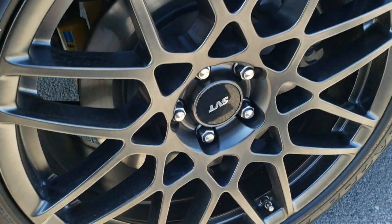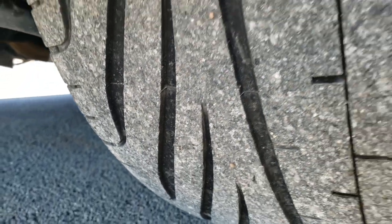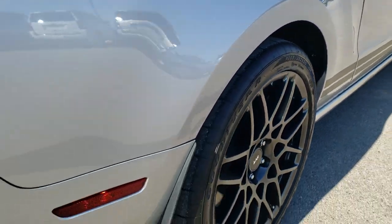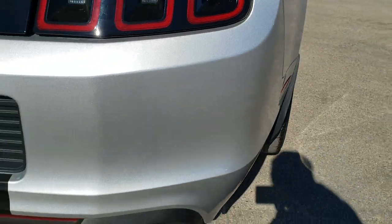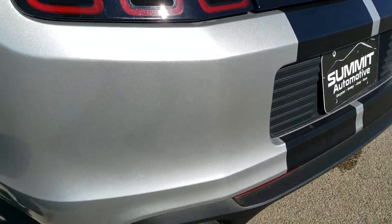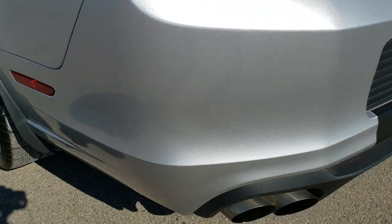The back rim is in excellent shape as well — no scuffs or scrapes. And the back tires have just as much tread as the front tires. Very nice. As we come around to the back of the vehicle, there are no dents, dings, or scuffs on that rear bumper — very nice condition.